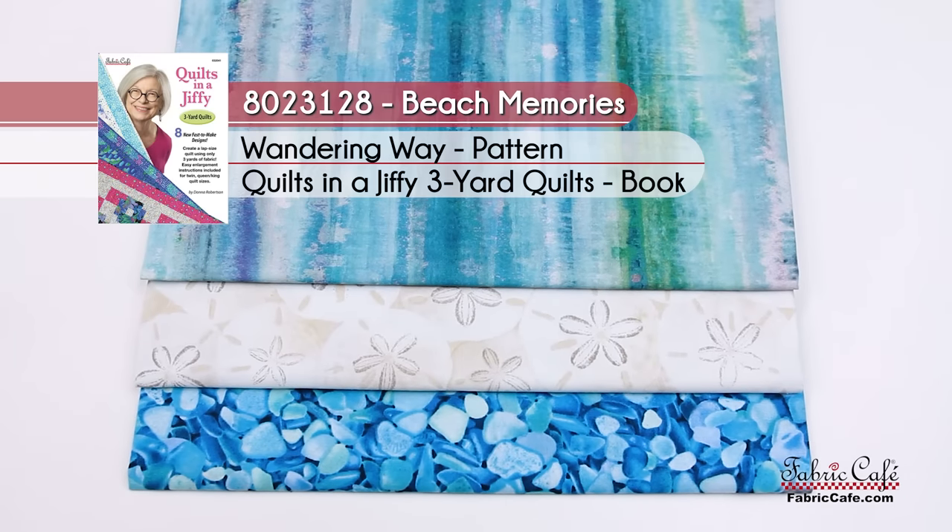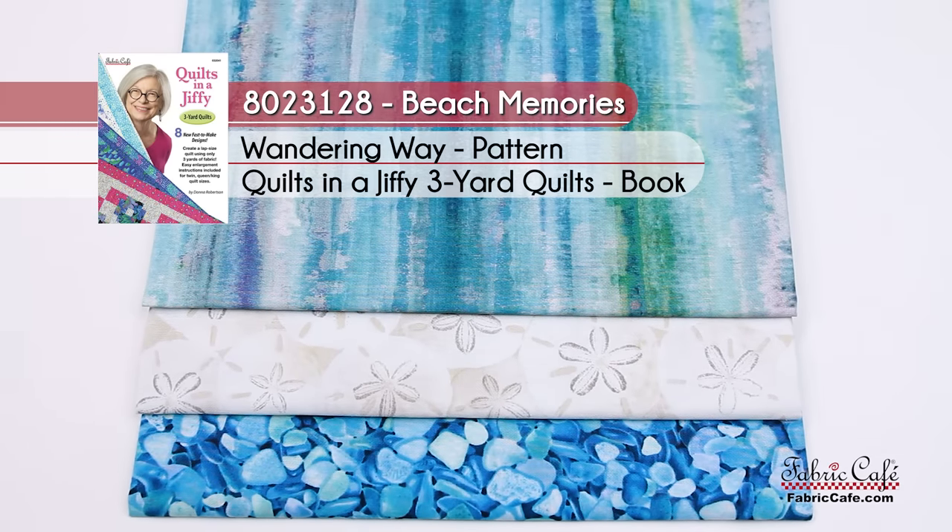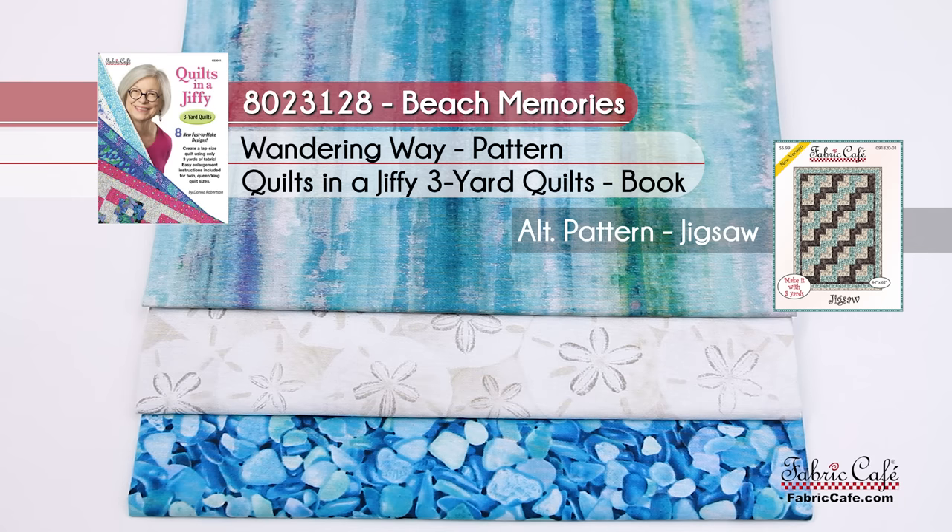Our kit information on this one: it is called Beach Memories. The number is 8023128. The pattern is Wandering Way from our book, Quilts in a Jiffy. The alternate pattern we're suggesting is Jigsaw.